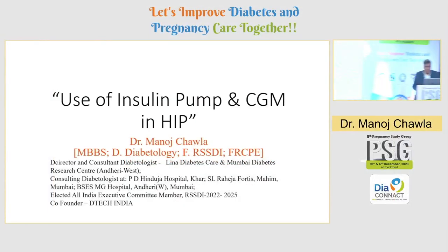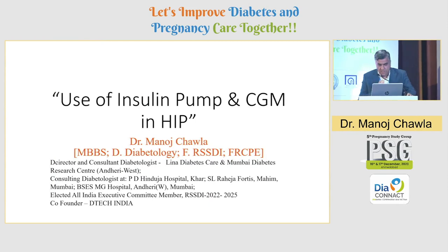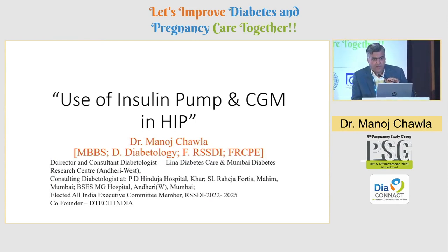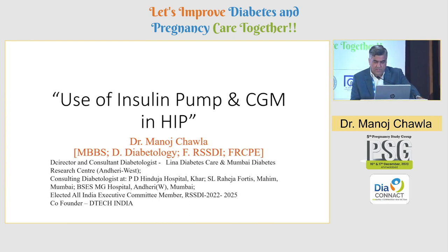Thank you team PSG, Rutul, Dr. Banshee, Daminder, all for having us here. It is great learning for me as well, being in the hall and learning a bit more about the nuances of HIP, as we would like to call it now.